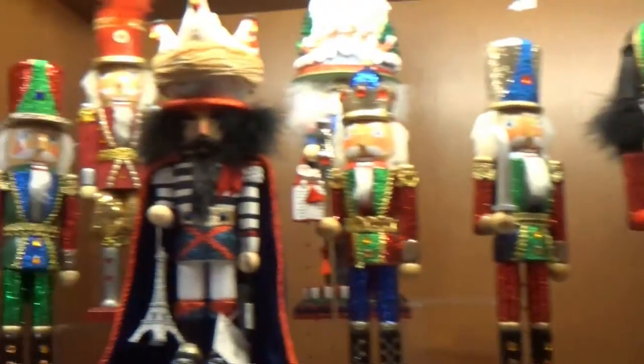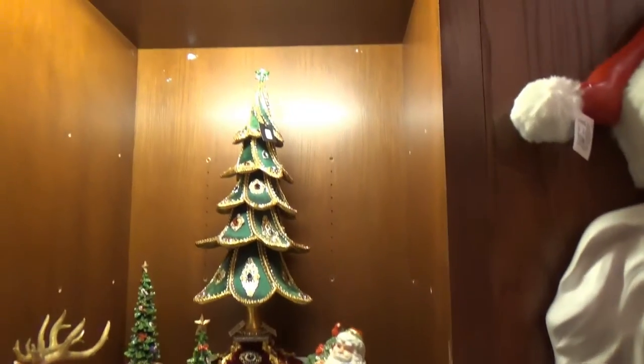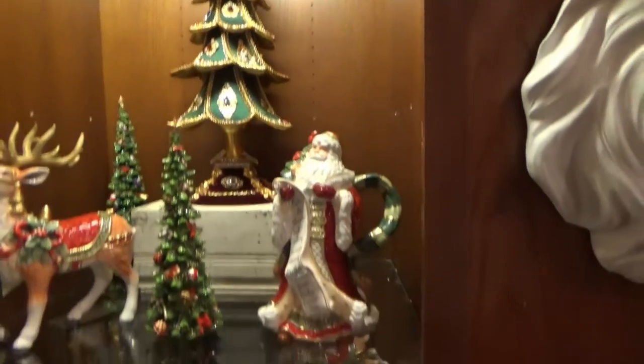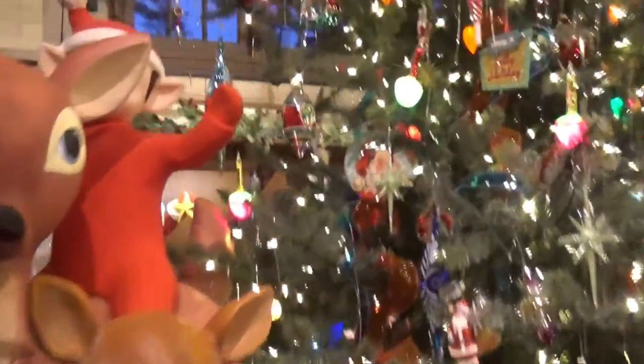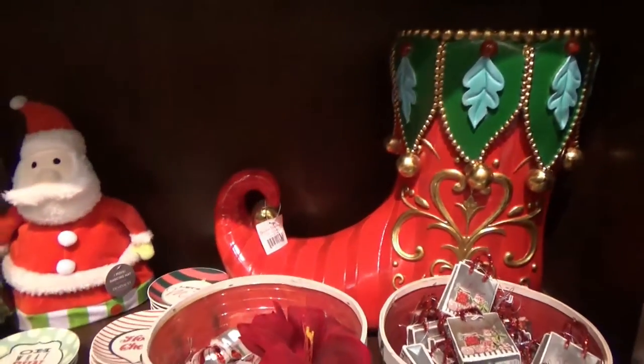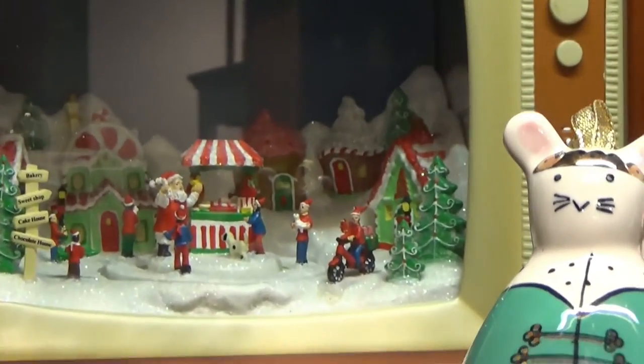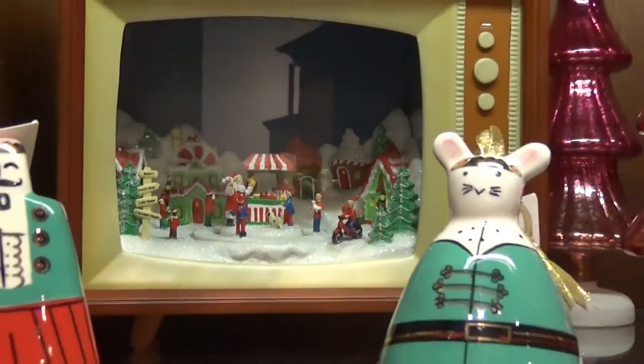Look at all the nutcrackers. Wow, look at that tree — made out of fabric but it has jewels on it. There's an elf on the back of the reindeer. You can even buy wrapping paper; it looks like old-fashioned wrapping paper. North corner of the trolley. Just anything that you could possibly think of, they've got it here. The TV with the snow scene inside it.